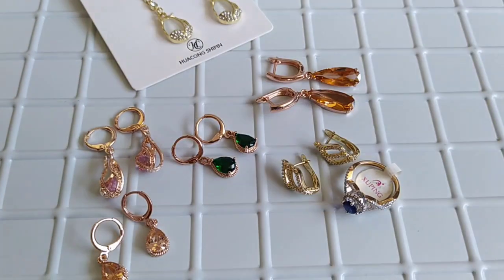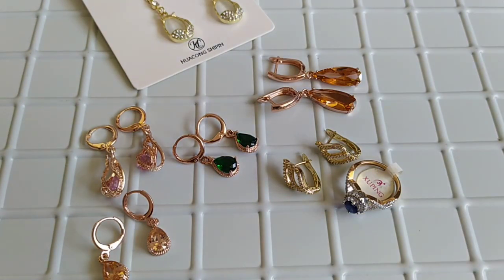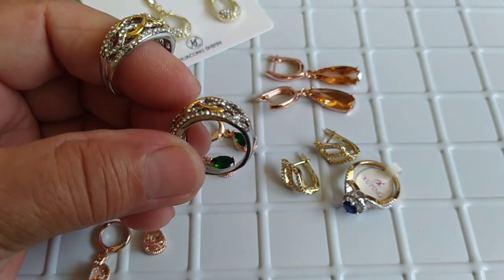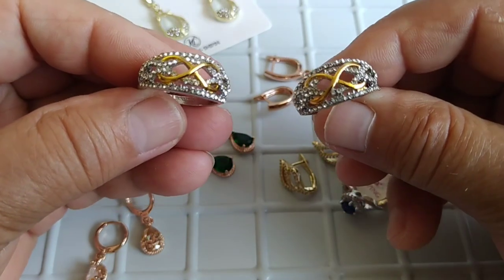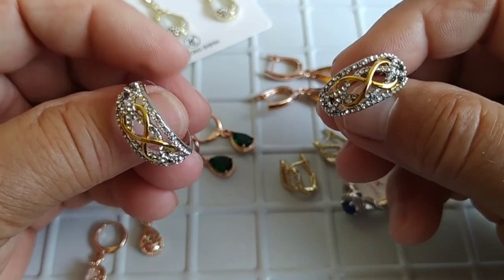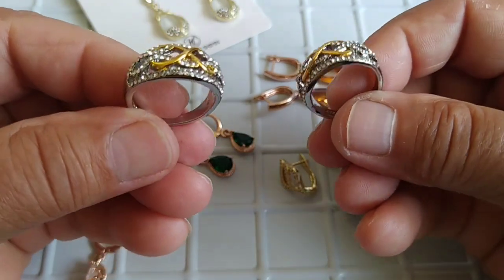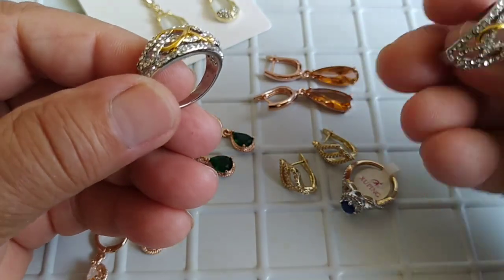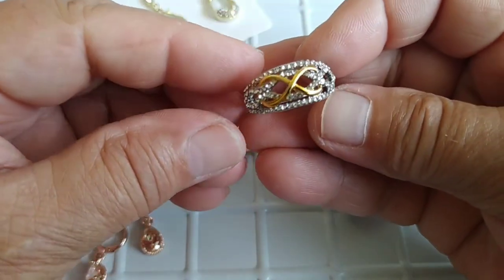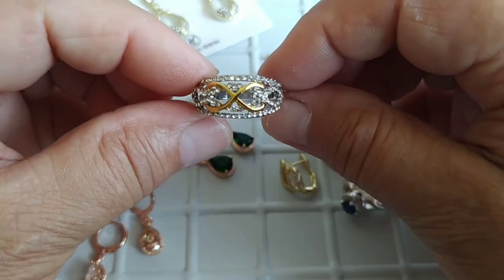Заказали ещё два кольца. Одно неразъёмное — одно заказала Вере, одно побольше. У меня батарейка садится. Вот такие со знаком бесконечности. Вот это для Веры колечко — с буквенной вечностью, по 123 рубля за каждое. Это вообще, девчата, две с половиной булки хлеба. Тоже было на распродаже. Взяла шестёрку для Веры и восьмёрку — если что, подарю старшей дочке. Серебро, 925 проба. Неимоверная красота.